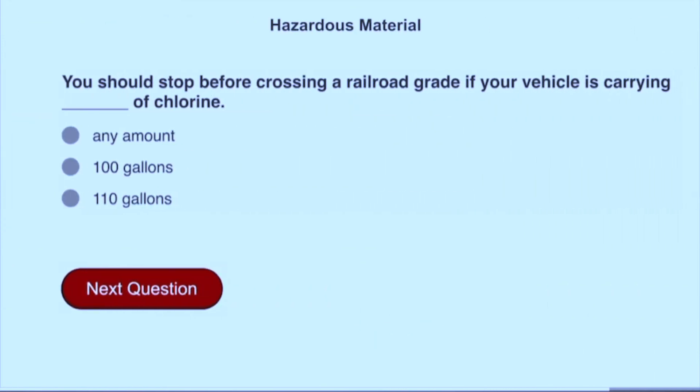You should stop before crossing a railroad grade if your vehicle is carrying any amount of chlorine.